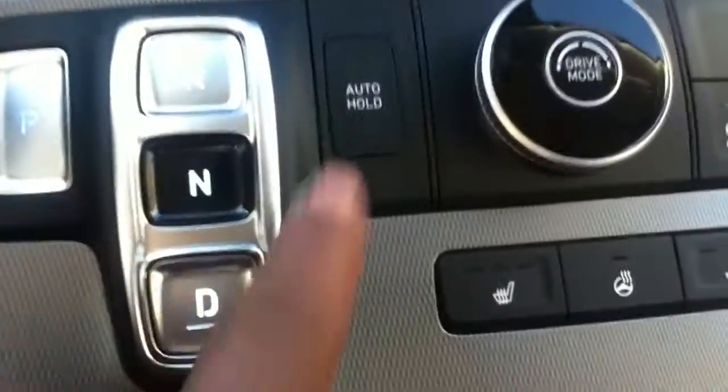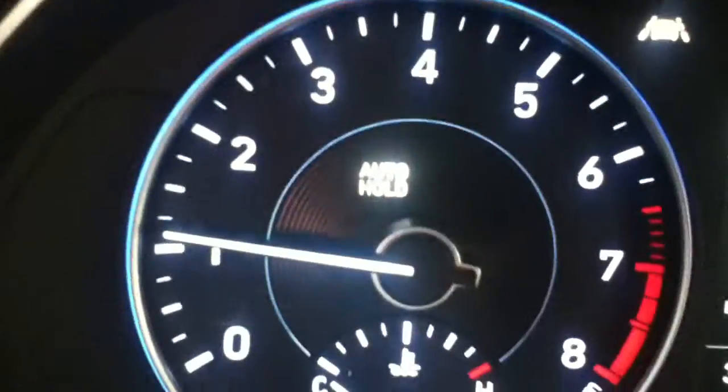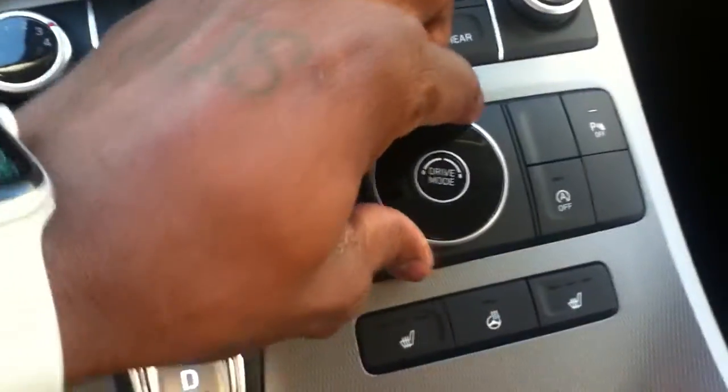It does come fully equipped with auto hold. The way auto hold works is: once the auto hold button is activated, it will show up right there on your screen, and then once you're at a red light you can take your foot off the brakes and the vehicle actually stands at a standstill.